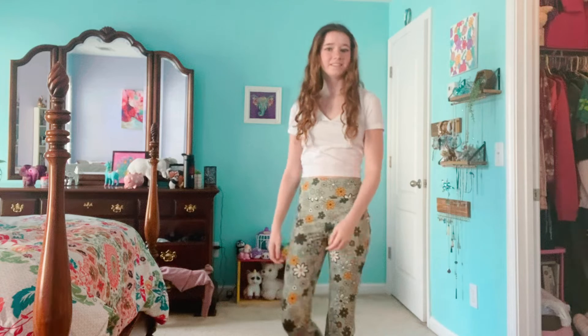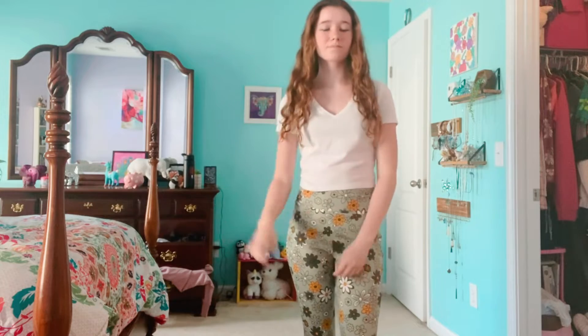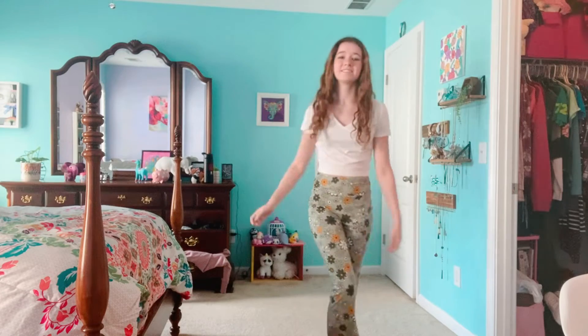This first outfit is perfect if you want to go for something a little more fun or bold. I got these adorable flower pants from Belk and my white crop top is from Target. It's just such a fun and different outfit, not to mention the pants are super comfy.